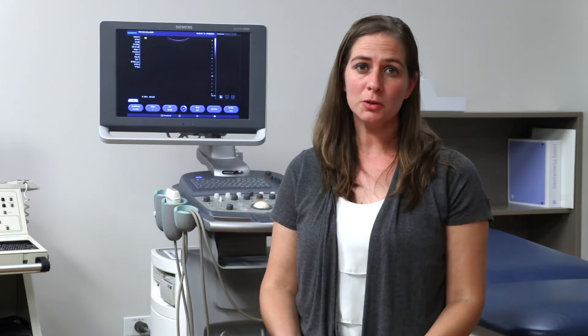We're part of the healthcare team, so we work with other healthcare professionals such as physicians, other sonographers, nurses, and those that take care of our patients to help aid in their care.